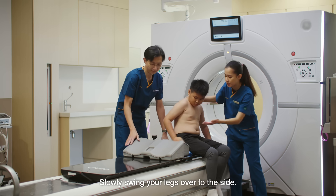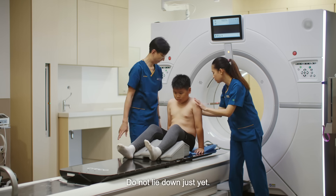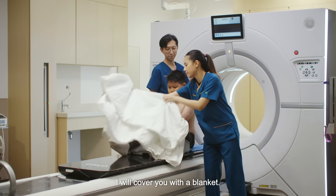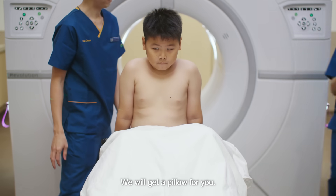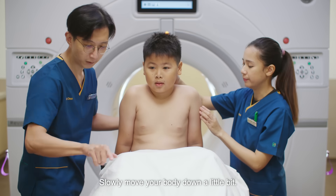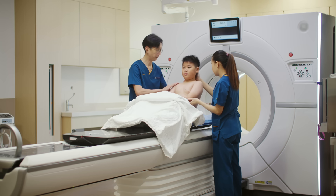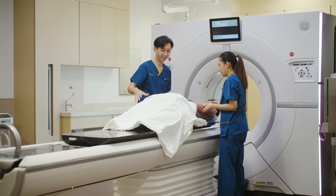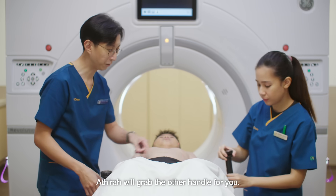Slowly putting your legs over to this side. Very good. Okay, don't lie down just yet. Cover you with a blanket. I'm going to get a pillow for you. Slowly move your body down a little bit, towards your feet a little bit. Yeah, very good. Okay, don't worry. Very good. And then you just grab onto this one. Atira will grab another handle for you.